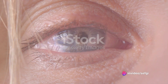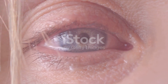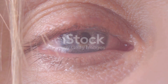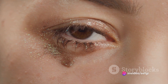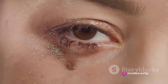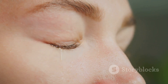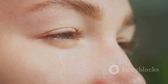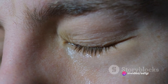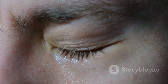Tears are composed of three layers: an outer oily layer that prevents evaporation, a middle watery layer that carries nutrients, and an inner mucus layer that ensures the tear spreads evenly over the surface of the eye. This complex structure allows tears to not only protect our eyes but also keep them moisturized and nourished. Moreover, tears contain lysozyme, an enzyme that has antibacterial properties. This enzyme can kill up to 95% of all bacteria in just 5 to 10 minutes, making tears an effective tool in fighting off potential infections.